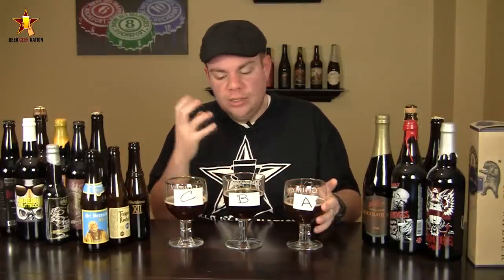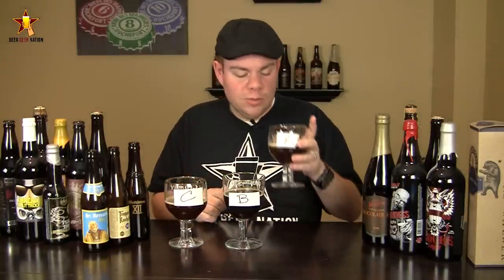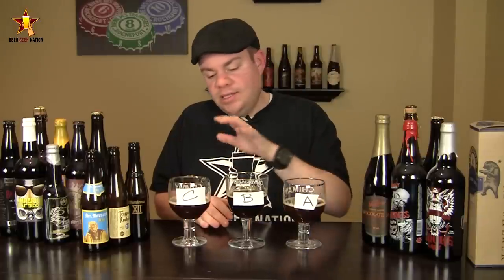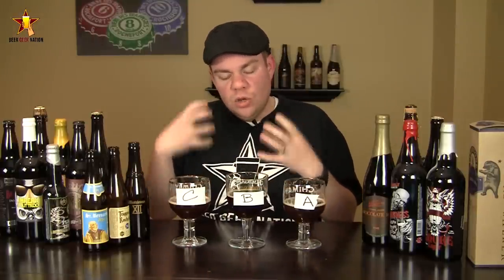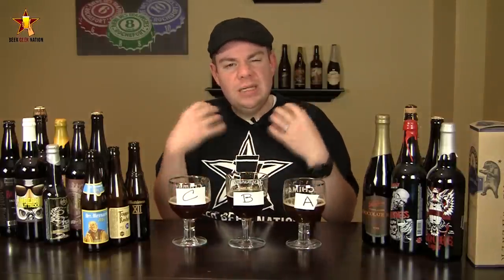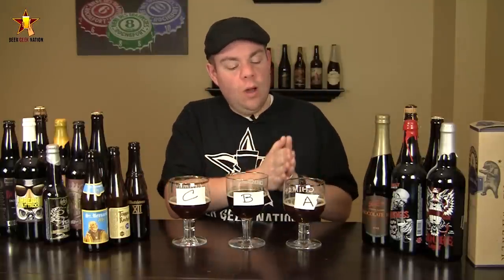Let me go through these again to get my thoughts together. The winner is absolutely C, then B, then A. I think C has this really bright, almost refreshing hop characteristic but at the same time it has those quad notes you really want — it's very well balanced and you don't taste the alcohol at all. B is a little more subtle in flavor but has a nice sweet sugary breadiness I want in a quad. A is just straight-up exactly what you'd expect from a quad, where C and B really set the bar a little bit higher.